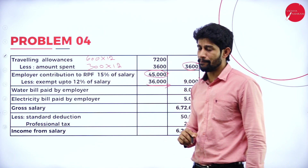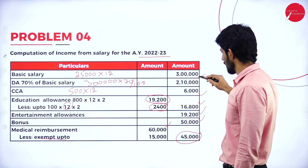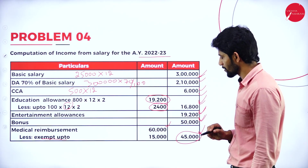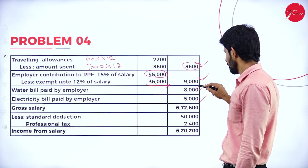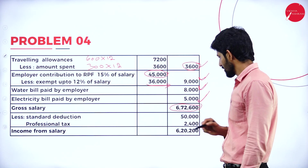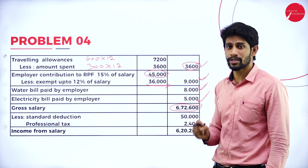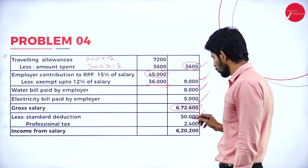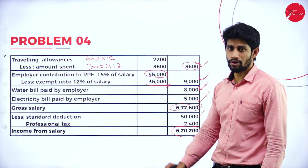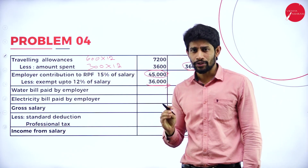Water bill paid by employer: 8,000. Electricity paid by employer: 5,000. Total outer column: 3,00,000 + 2,10,000 + 6,000 + 16,800 + 19,200 + 50,000 + 45,000 + 3,600 + 9,000 + 8,000 + 5,000 = 6,72,600. Less standard deduction of 50,000 and professional tax paid of 2,400. Balance = 6,20,200. This value is called income from salary.